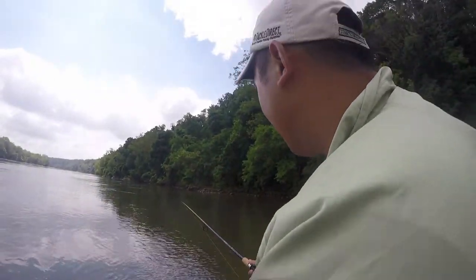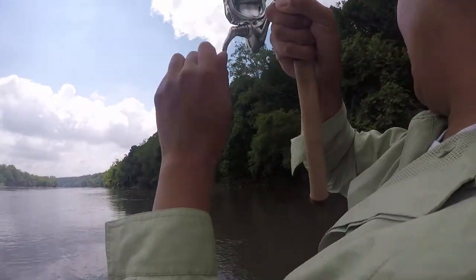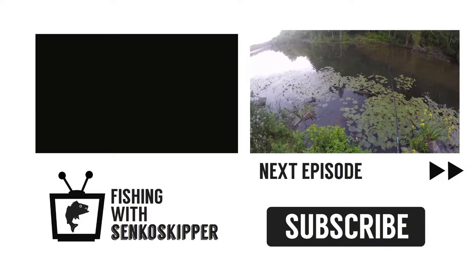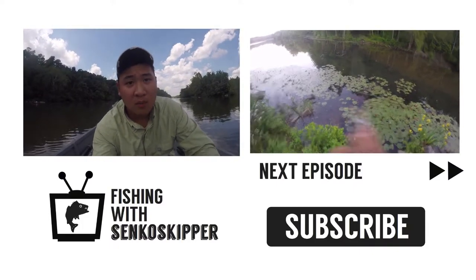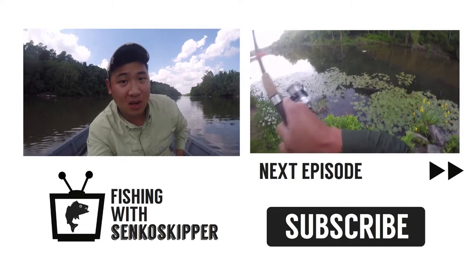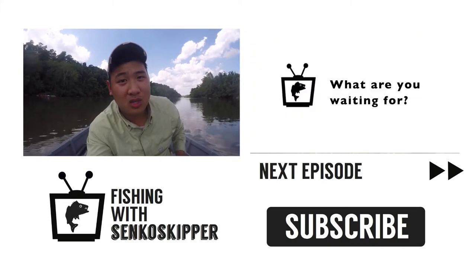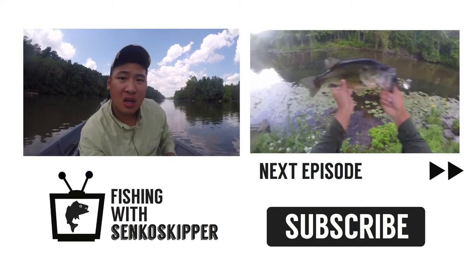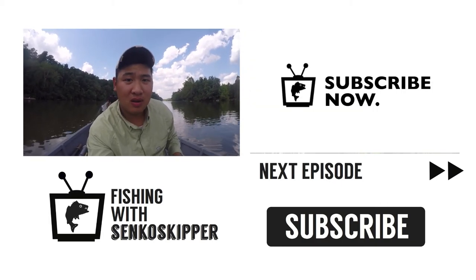Alright, another bite — whoa, it's going nuts! Alright, wrapping up here guys — stay tuned for part two, a lot more fish to come. If you liked what you saw, please like and subscribe. My Instagram is at Senkoskipper — that's the best way to reach me. Thanks for watching, have a nice day.